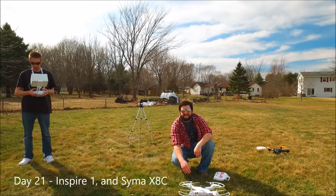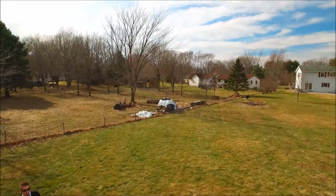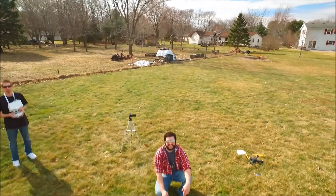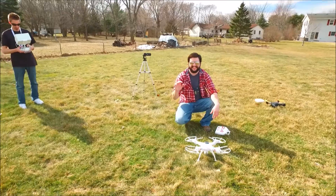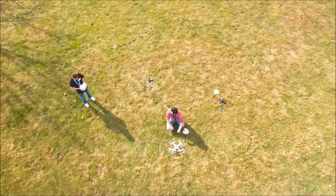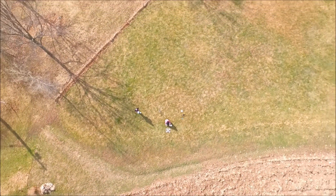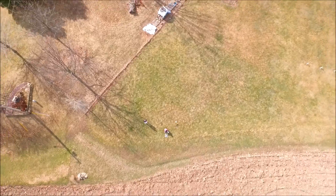Hey everybody, welcome back and welcome to day 21. So today we've got another totally random video for you. I hope you guys have been enjoying that. Something a little bit different today. So my buddy in the red right there and me on the left right there — we decided to fly my little SYMA X8C quadcopter out in this very large open field basically just to see how far it could go as far as distance goes.